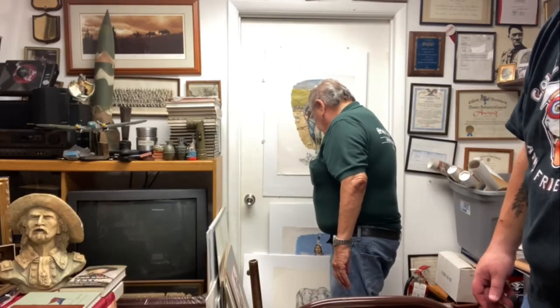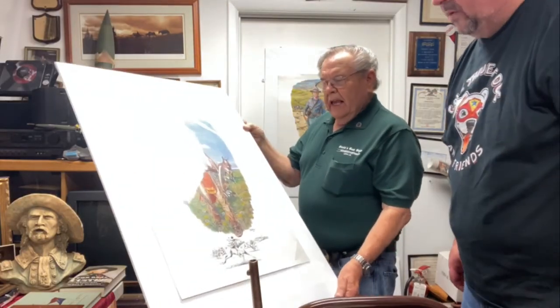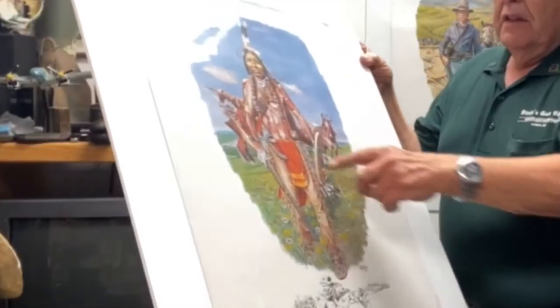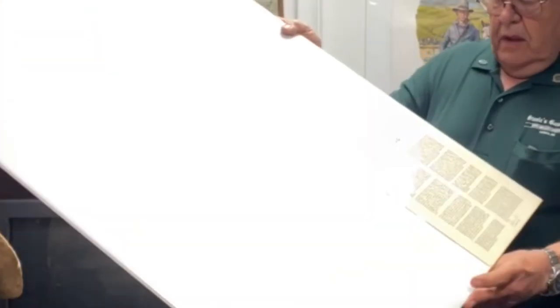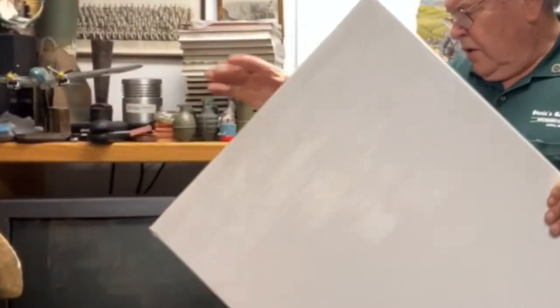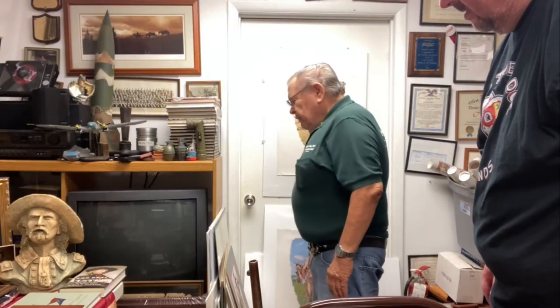The fascinating thing about this Native American artifact is that it has everything — everything he owned was on his body. He even had his baby teeth in the pouch. We have all the documents for that as well. His name was Strong Elk. We have everything you could think of from Custer's era.